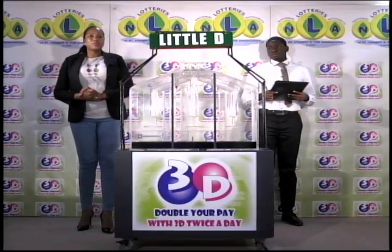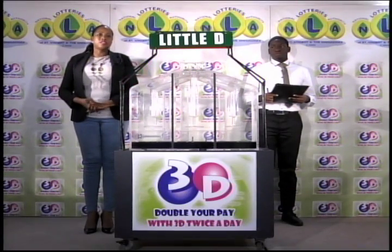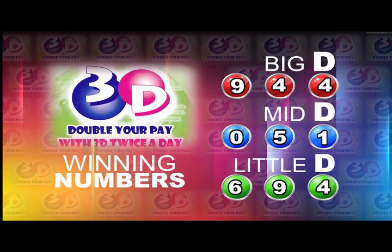Remember, this afternoon's draw is under the supervision of the auditing firm of KPMG, represented by Mr. Kevron Haynes. I will now recap the winning numbers for you. The Big D winning number: 9, 4, 4. The Mid-D winning number: 0, 5, 1. And the Little D winning number: 6, 9, 4.